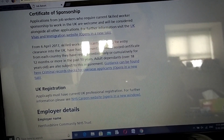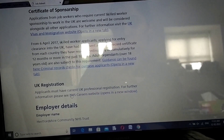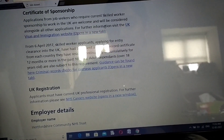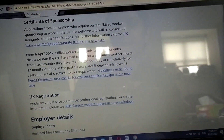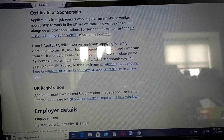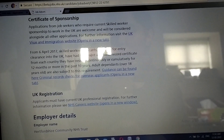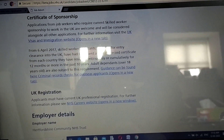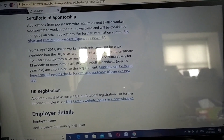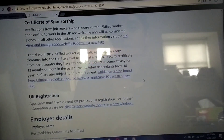UK registration is also quite important - whether you have a valid UK HCPC registration. Regarding the certificate of sponsorship: candidates who require current Skilled Worker sponsorship to work in the UK are welcome to apply. Any Skilled Worker applicants applying for entry clearance into the UK must present a criminal record certificate from each country they've resided in continuously or cumulatively for 12 months or more in the past 10 years.